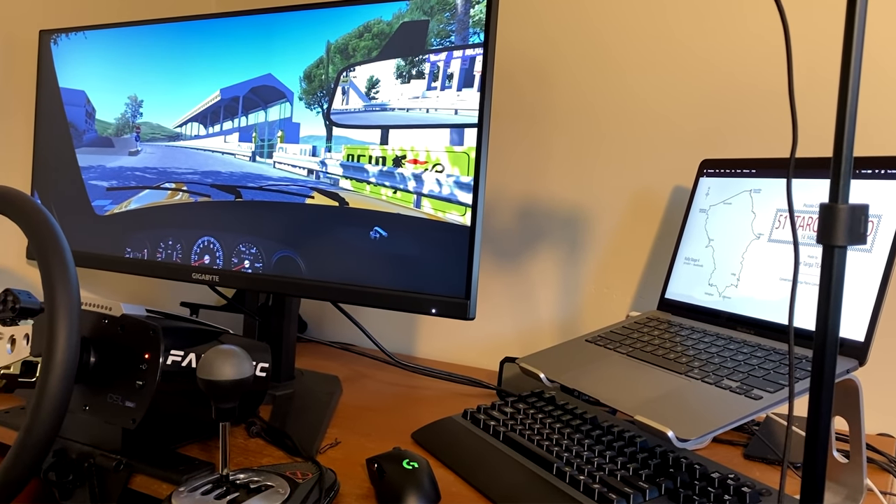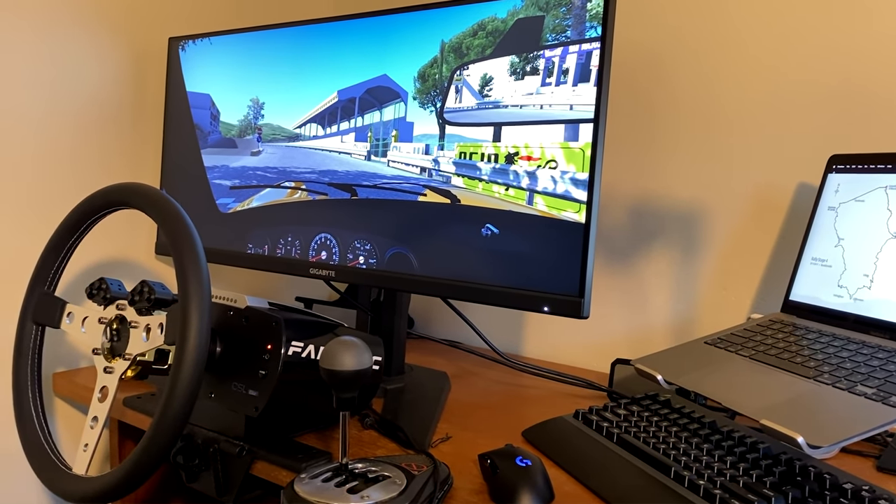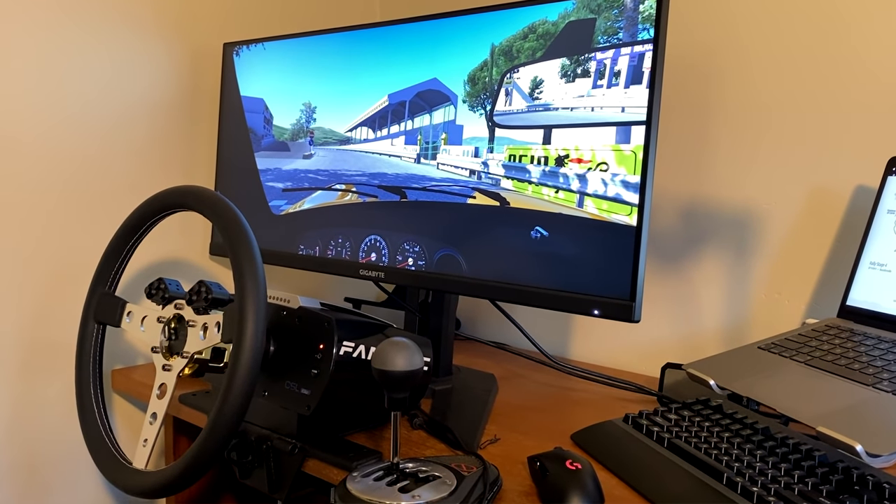Hooking up to a desk is the easy, affordable, and quickest way to go sim racing. And up till this point, it's been mine as well. But now — and I can't believe I'm saying this — I've got a rig.